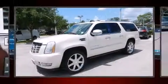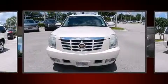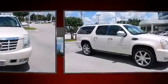Come test drive this 2007 Cadillac Escalade ESV. It features an automatic transmission, all-wheel drive, and a powerful eight-cylinder engine.